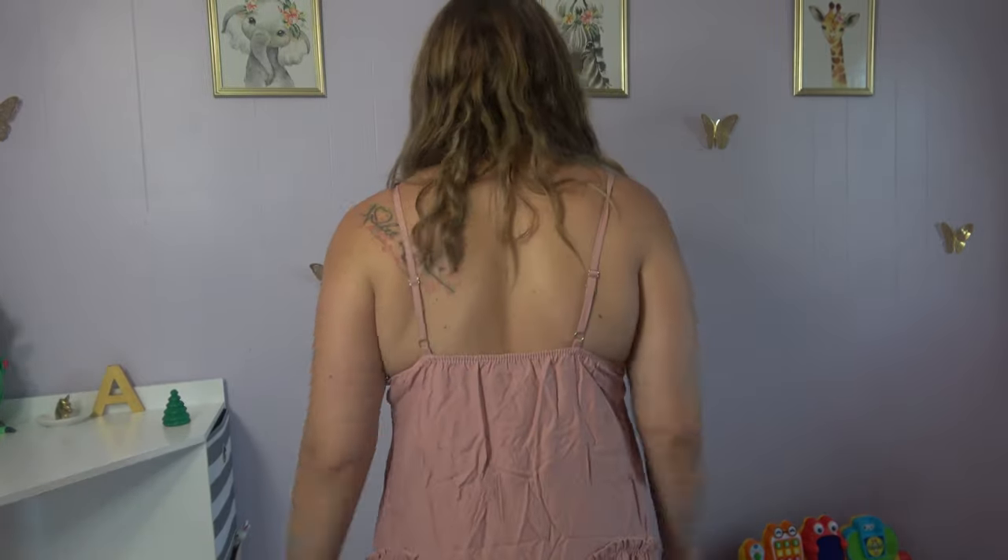The next item I have is this little dress that I thought would be pretty much perfect for summertime. It is very, very flowy — not tight fitting, which I like. Just little straps here, and here's the back.